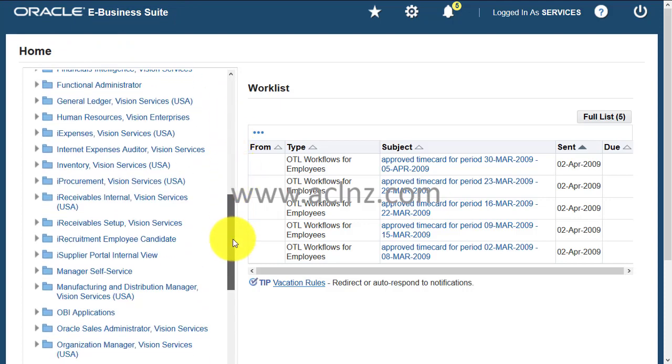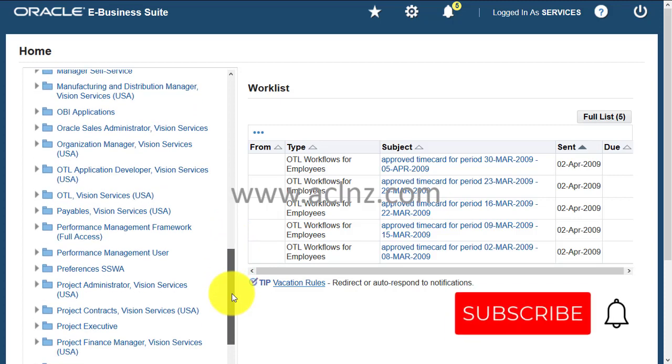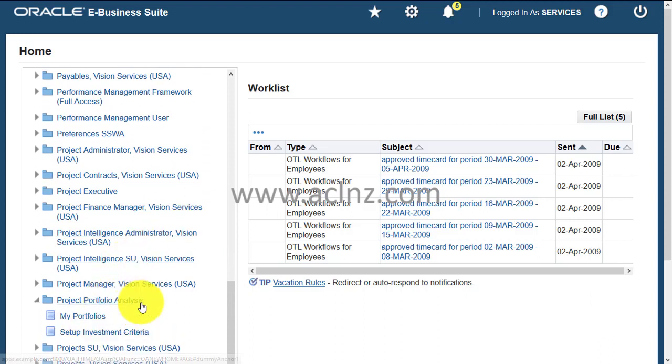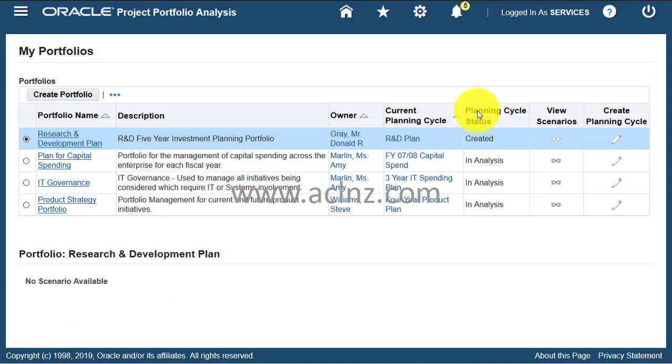Here I've logged into Oracle E-Business Suite. We'll navigate to the Project Portfolio Analysis module, then go to My Portfolio to pull up one of the portfolios previously created by this user. Basically, a portfolio contains several scenarios, and in each scenario you can embed a collection of projects.